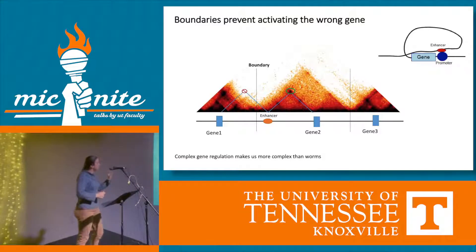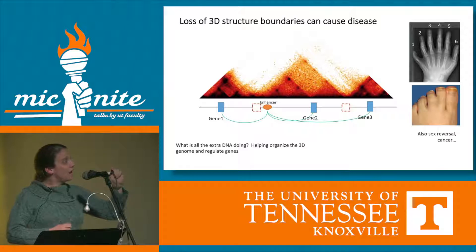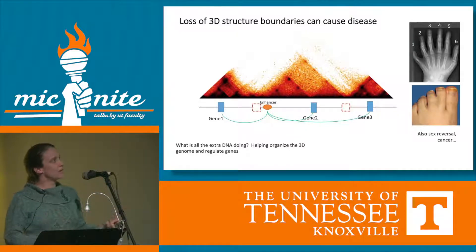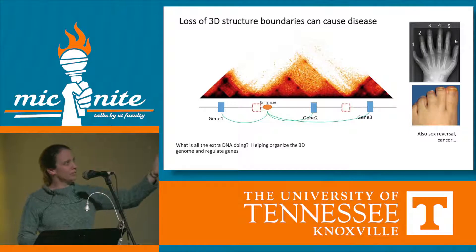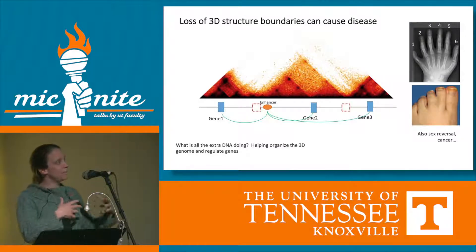In fact, if people have a mutation that removes just that little tiny bit of a boundary — which again would have been considered junk DNA, totally unexplained why it mattered — it actually misregulates all these other genes at the wrong places at the wrong times. People can get dramatic problems like too many fingers, fused toes, sex reversal. And if this happens while you're alive and your DNA gets damaged, it can cause cancer by misregulation of genes.